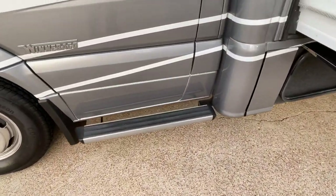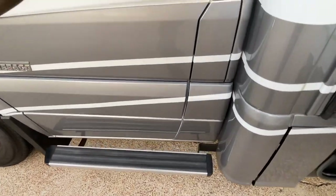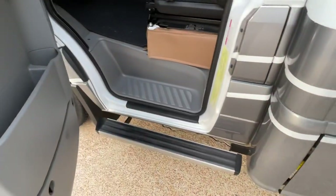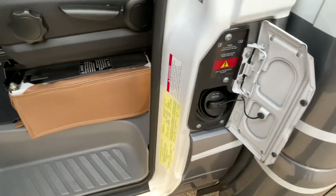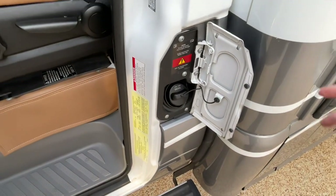You've got these nice running boards that make it real easy to get in and out. There's your fuel — diesel — and it holds 24 and a half gallons.